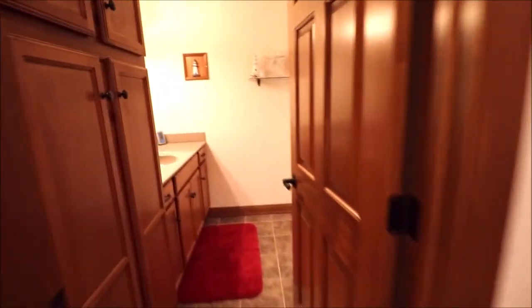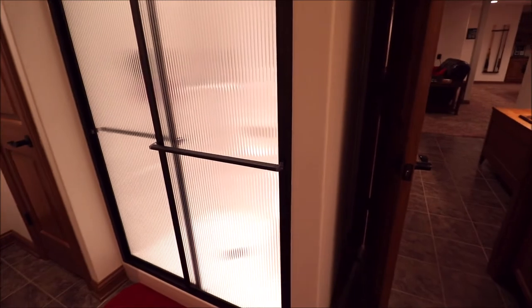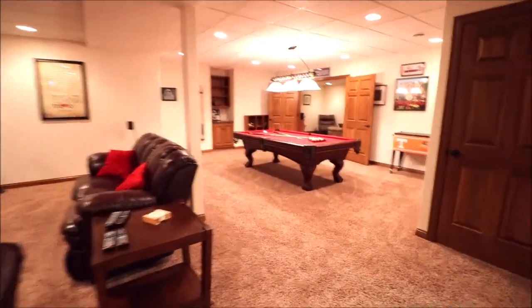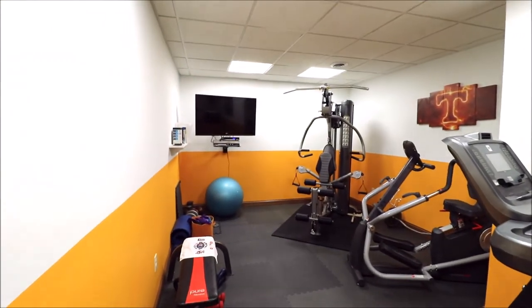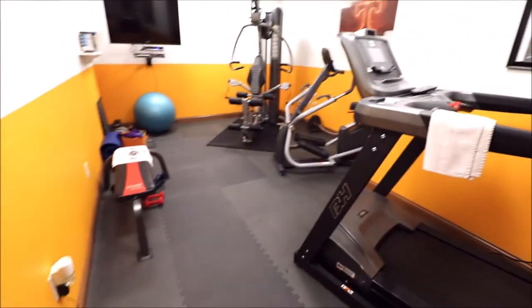We even added a third full bathroom with a walk-in shower. Nice storage closet there, and that door is where the sump pump and related items are. The owner has never had water in this basement. So we have four bedrooms and three full bathrooms — great for entertaining and big get-togethers. And then the workout room, with rubber mat flooring. The TV, weight set, and treadmill are all negotiable. Your own little gym right here.